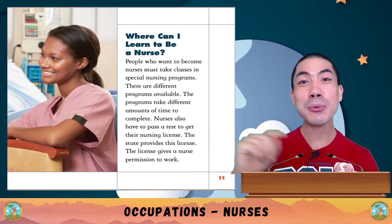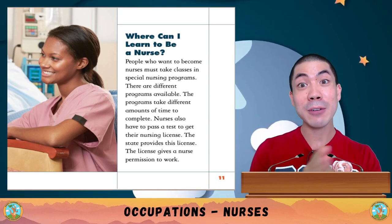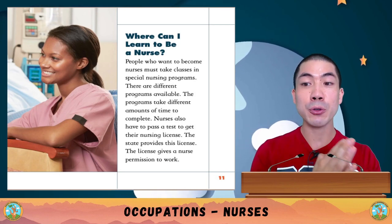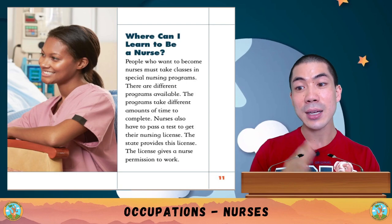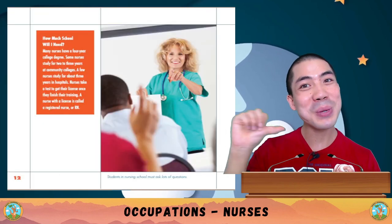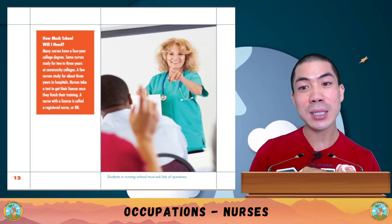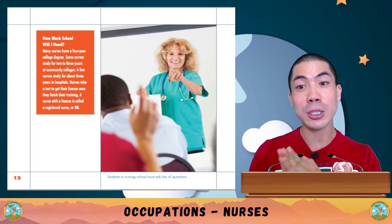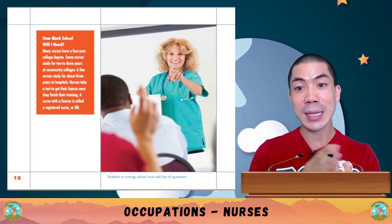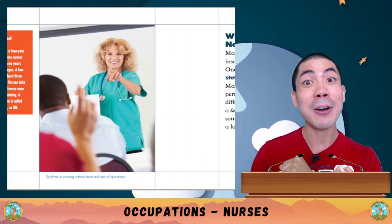Where can I learn to be a nurse? People who want to become nurses must take classes in special nursing programs. There are different programs available, and they take different amounts of time to complete. Nurses also have to pass a test to get a nursing license. Many nurses have a four-year college degree, some study two to three years at community college, and a few study about three years in hospitals. A nurse with a license is called a registered nurse, or RN.